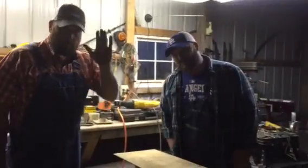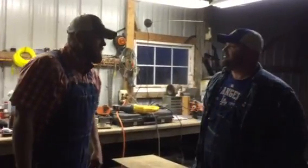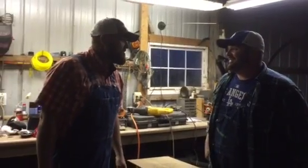Hey everybody, the Singing Contractors here. I'm Josh. This is Aaron. How are you doing, Aaron? I'm doing awesome.